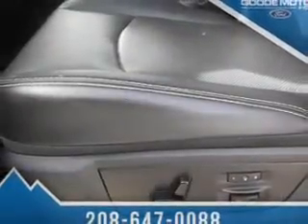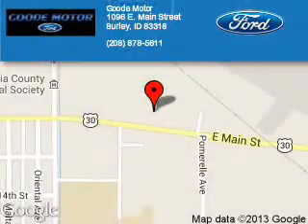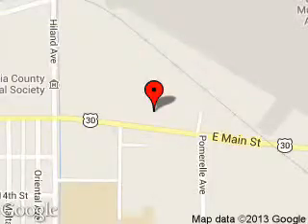Let us put you in the driver's seat today. Call or click to contact us. Good Motor is dedicated to doing everything possible to ensure that the experience you have selecting your next vehicle is a pleasant one. We are located at 1096 East Main Street, Burley, Idaho, 83318.